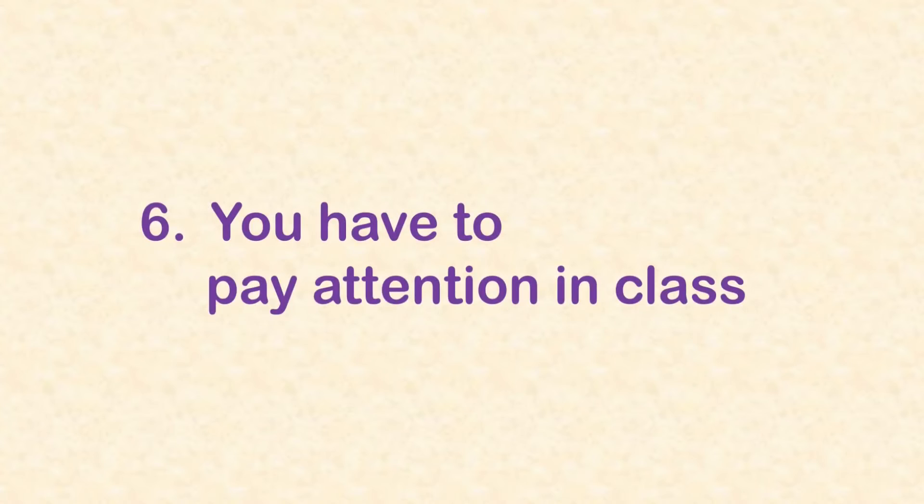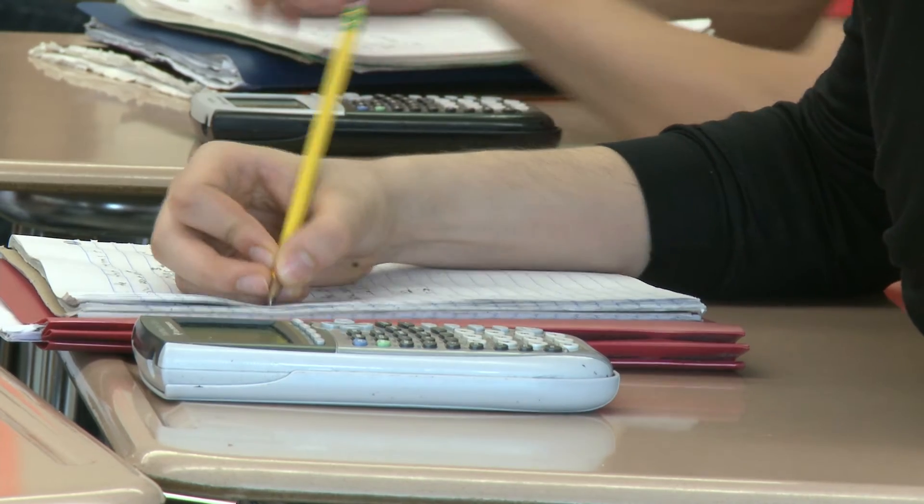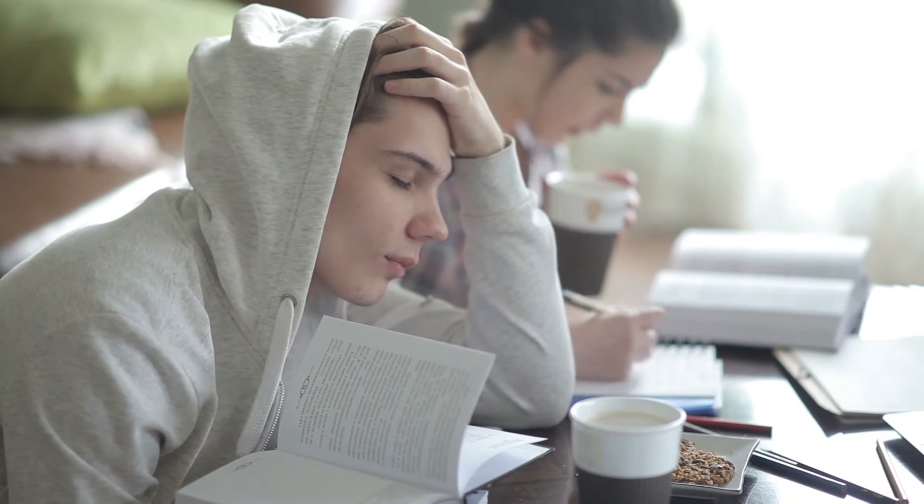Tip number 6: you have to pay attention in class. AP Chemistry is a class that moves very fast. If you're spending valuable class time messing around on your cell phone, listening to music, or scrolling social media instead of paying attention and actively participating, your learning will suffer and your AP score will suffer as well. Since this course has a huge amount of content, it has to move at a fast pace — covering one unit every three to four weeks across nine units. Attendance is very important; being out of class for a week is a major loss.